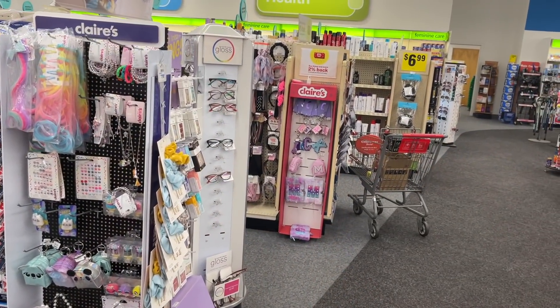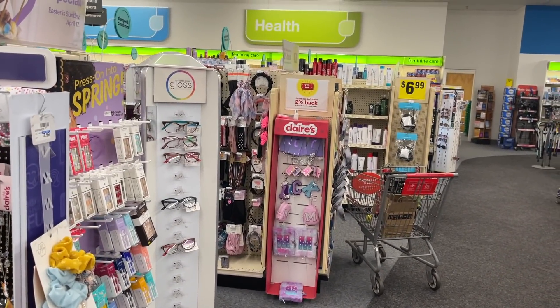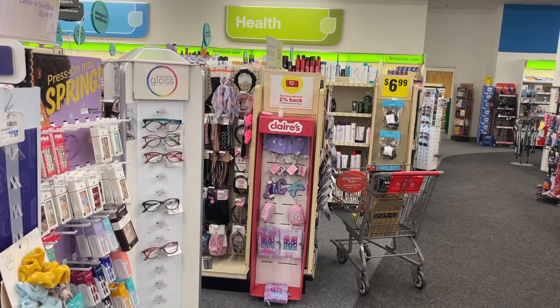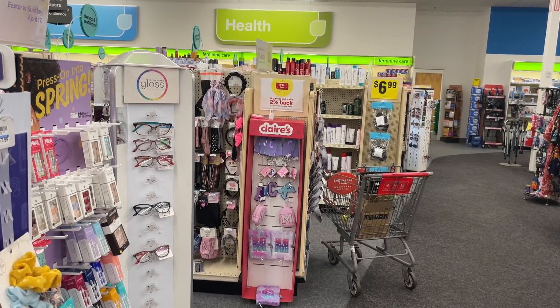I'm going to do one more transaction — a little baby deal at self-checkout because it will be a small moneymaker to make this entire haul free. Let me go do that and then we will be on our way.